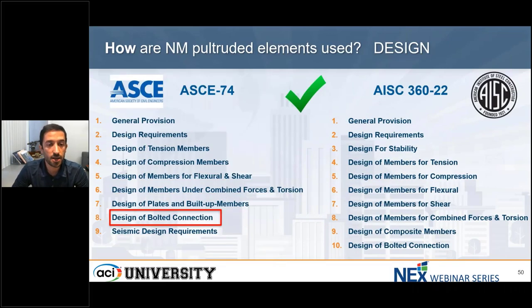In this slide, I'm going to compare ASCE 74 and AISC 360 for steel structures. I hope you realize the similarity between FRP and steel structures. Anybody who has a steel background should not be afraid to implement FRP in their design, and we can use pultruded FRP as a steel alternative. As you can see, we have quite similar sections: general provisions, design requirements, design of tension members, compression, flexural shear, combined forces, and the most important — design of bolt connections.